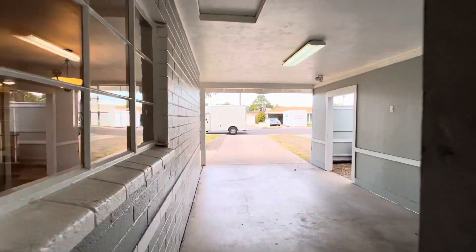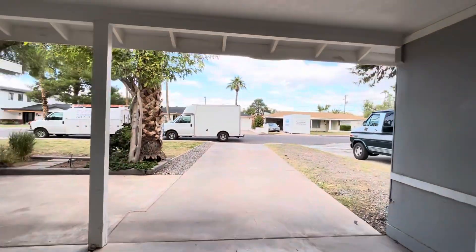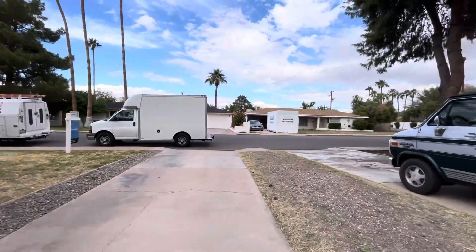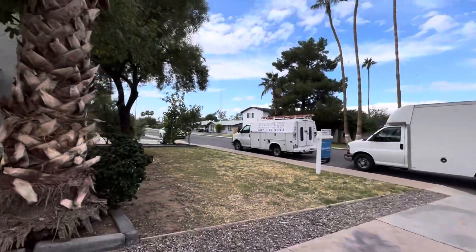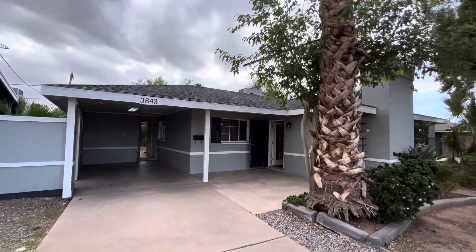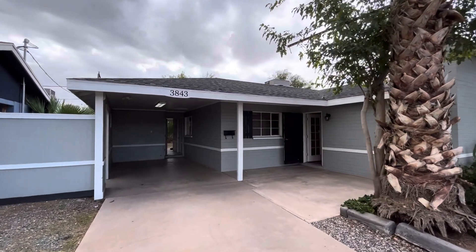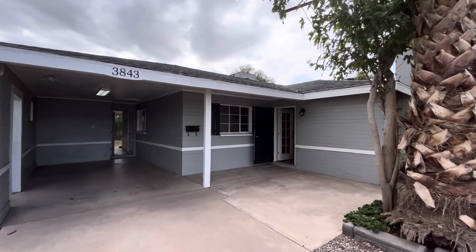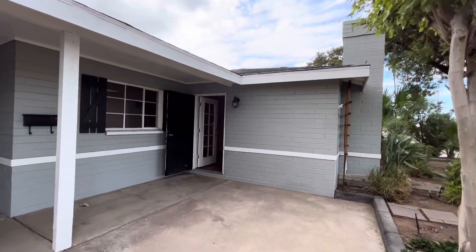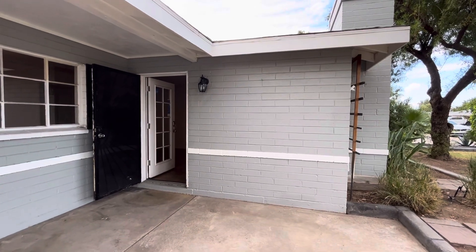We're back out to the front, back into the covered carport. I hope you enjoyed today's video. If you haven't subscribed yet, smash that subscribe button, and our contact information is down in the description. Quick recap: this place is three bedrooms, two bathrooms, 1,231 square feet, built in 1995, and listed for $440,000. Thanks so much for watching — I'll see you on the next video.